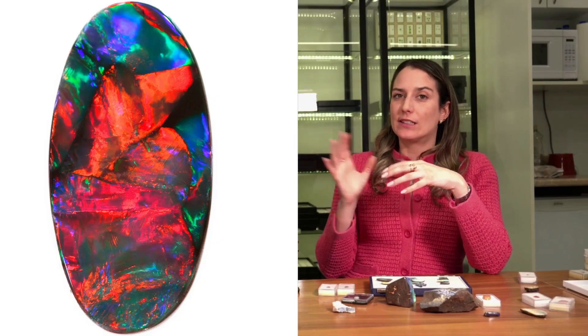Ethiopian dark-body opals are not what we mostly see on the market. As soon as you have red in the stone, it's going to be like three times the price premium compared to just blue and green or maybe some yellow. But as soon as you get yellow, orange, or red, the price jumps — because these are the ones that take the longest to form, so there's less of them.